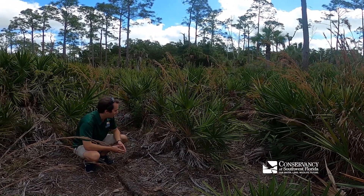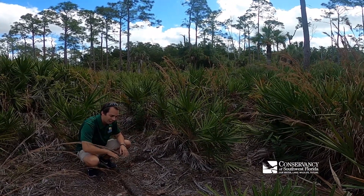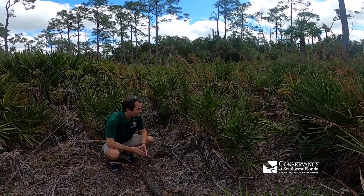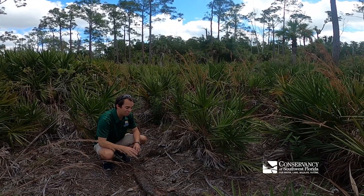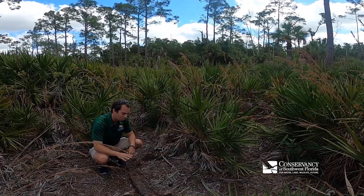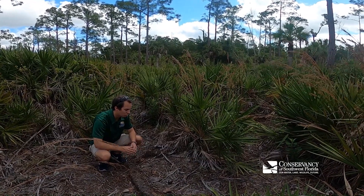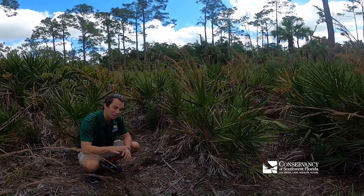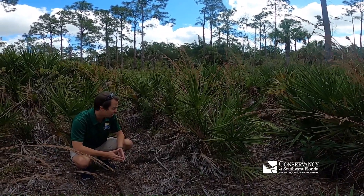Now why would a saw palmetto have horizontal trunks half buried underground, half exposed out of the ground? The answer: fire. A lot of the plants in this area are adapted to a fire ecology. Fires that are low heat and low burning to the ground sometimes sweep through here. And plants that need to survive and thrive in a fire ecology need to be able to handle the heat.